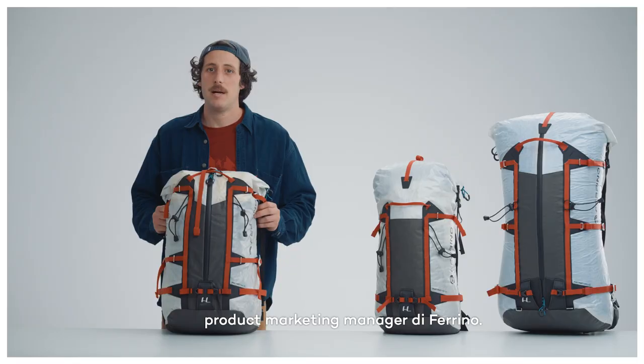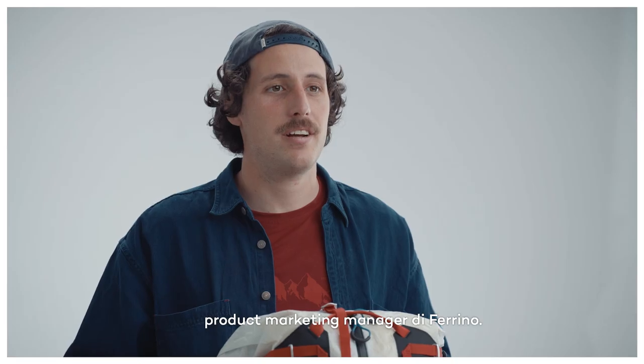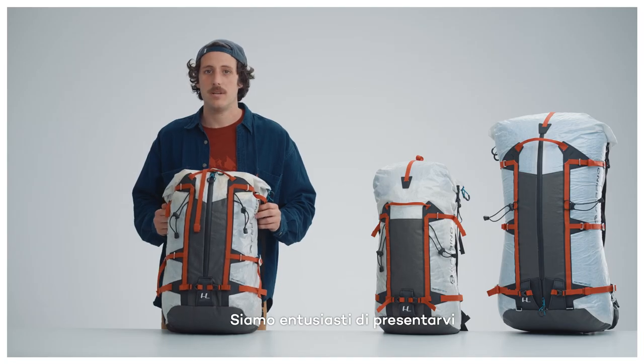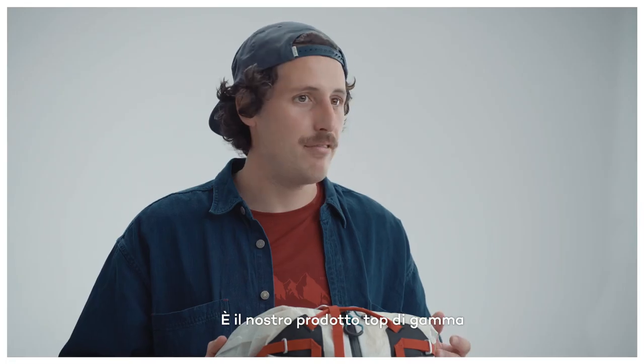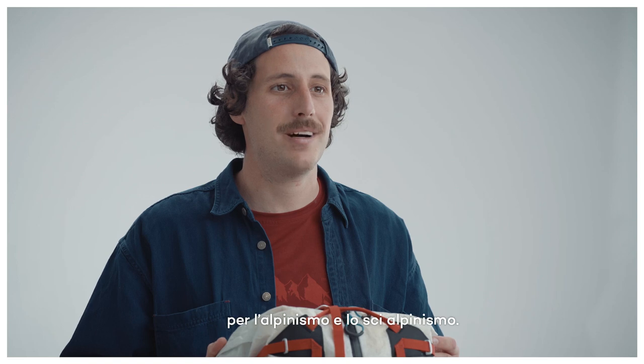Hi, my name is Enrico and I'm the product marketing manager here at Ferrino. We are beyond excited to have you here and can't wait to introduce you to our new Instinct range — definitely a top-of-the-shelf product for the mountaineering and ski mountaineering category.